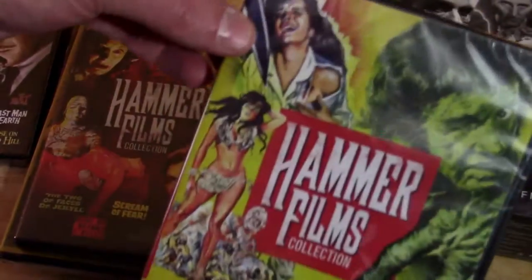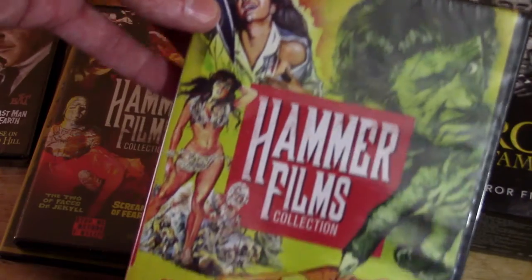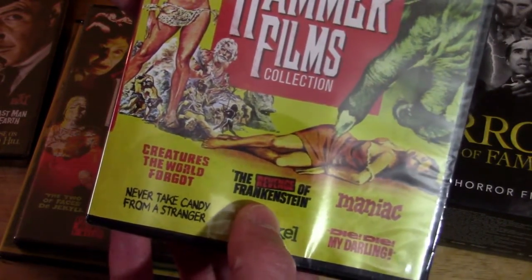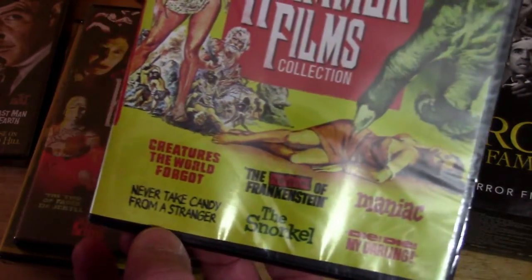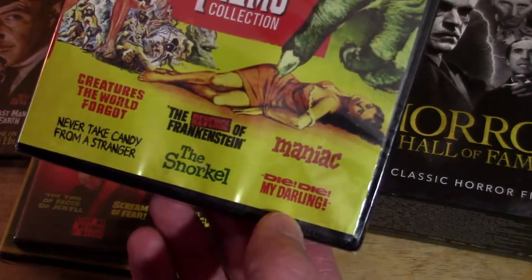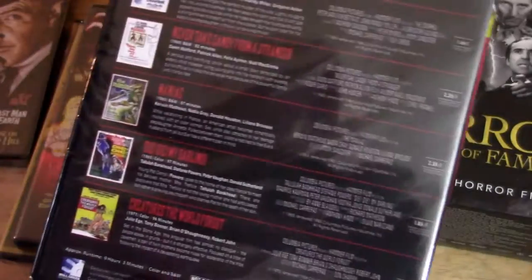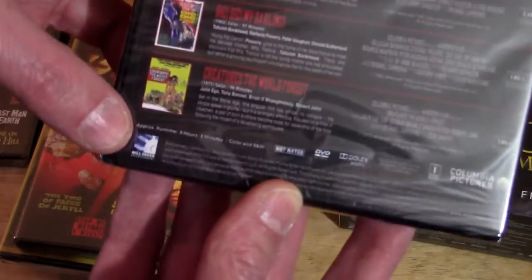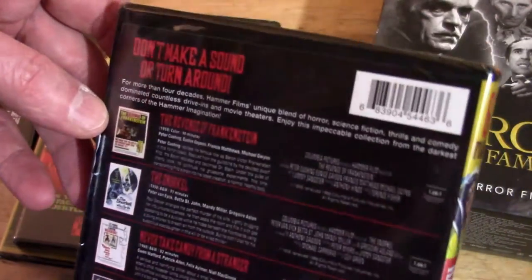Then you've got Hammer Films — cool cover on that one. You've got Creatures the World Forgot, The Revenge of Frankenstein, Maniac, Never Take Candy from a Stranger, The Snorkel, and Die, Die, My Darling. There's the back — it tells you about each of them. Pretty cool DVD.